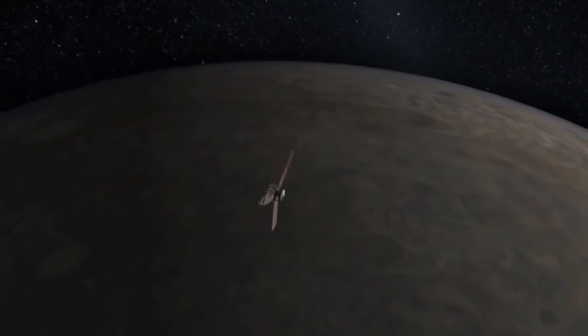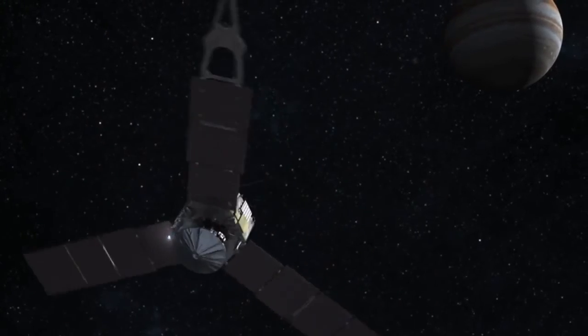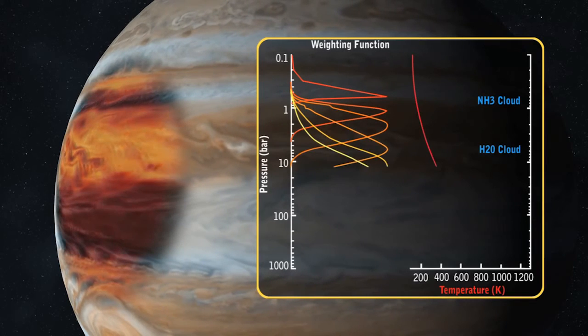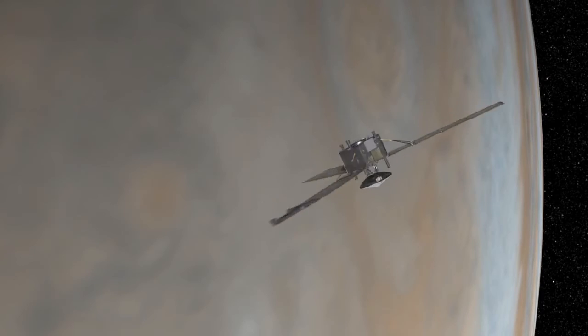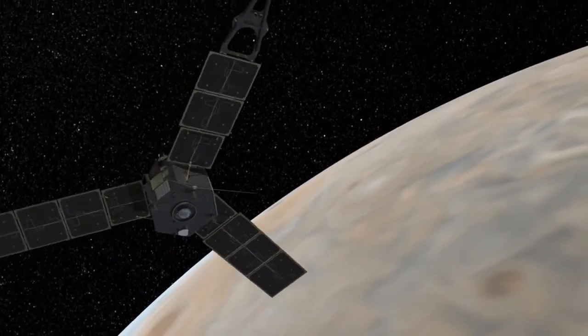The prime objective of Juno is to learn about how Jupiter formed. We know that it's very similar to the Sun — it's almost all hydrogen and helium, just like the Sun is. But it has a smidgen more of what cosmologists call heavy elements — everything heavier than helium: carbon, nitrogen, sulfur, the noble gases. We don't know how that happened, but we know it's important because the stuff that Jupiter has a little more of than the Sun is what we are made out of.